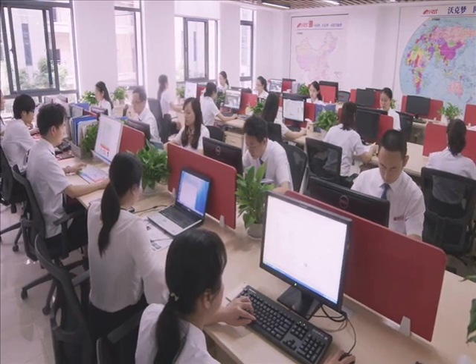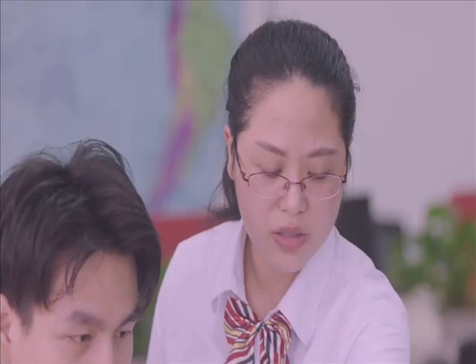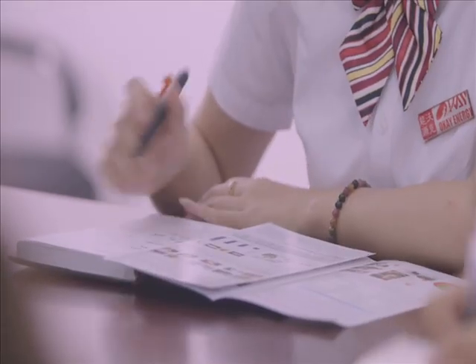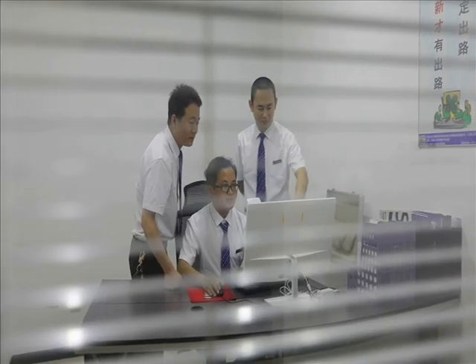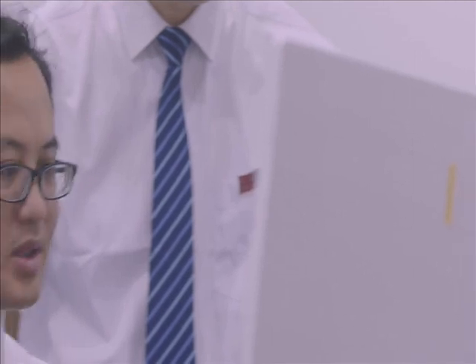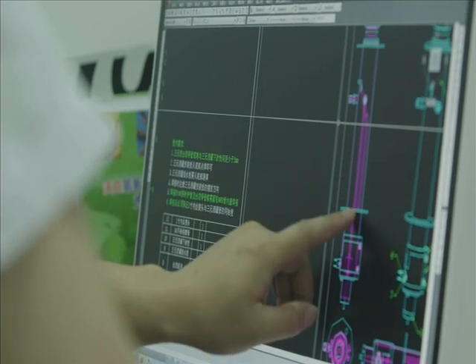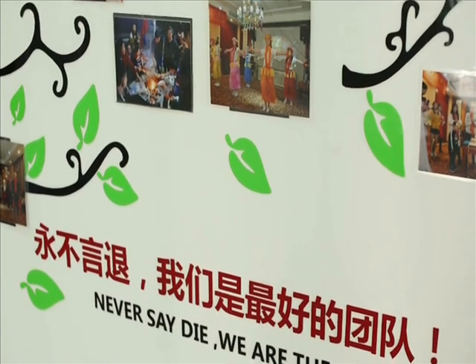OK Energy has a professional research and development team with 7 core technologies, including anti-explosion and anti-leakage, integrity electrolytic tank, dry and wet combination anti-backfire flash arrestor, 3-anti-backfire oxyhydrogen torch, PLC control panel technology, and IGBT high efficiency power supply.